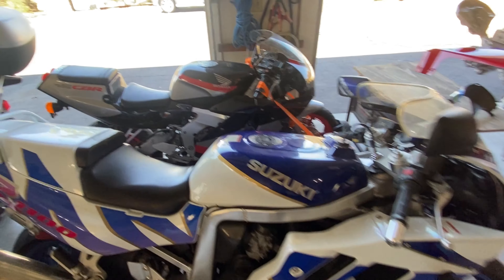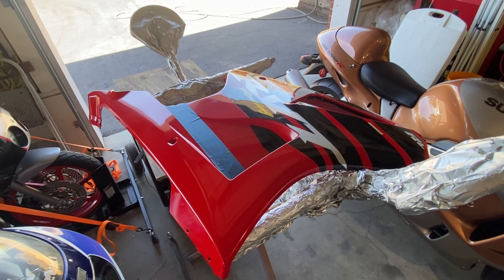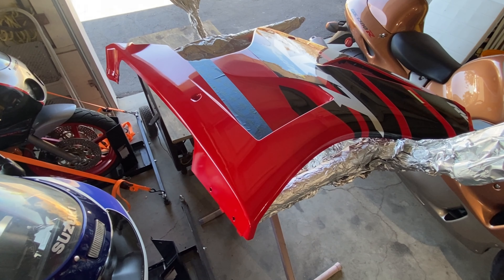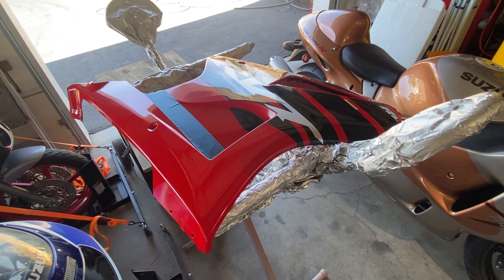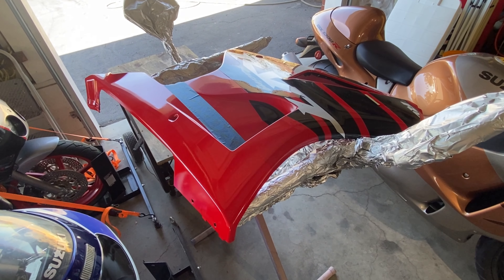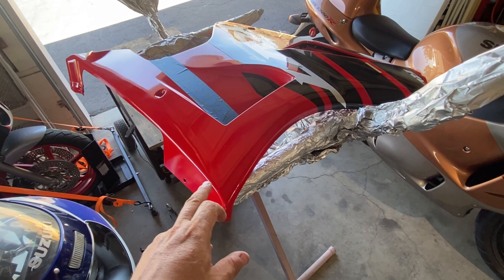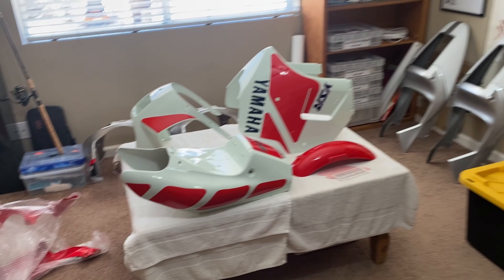I'm still working on the RC51 SP2 fairings — we've got two, actually three sets of fairings now. I've done the seat cowls, there's a video on that already, and I'm going to be putting out a video on the side fairings soon and showing some other paint work we've been doing.